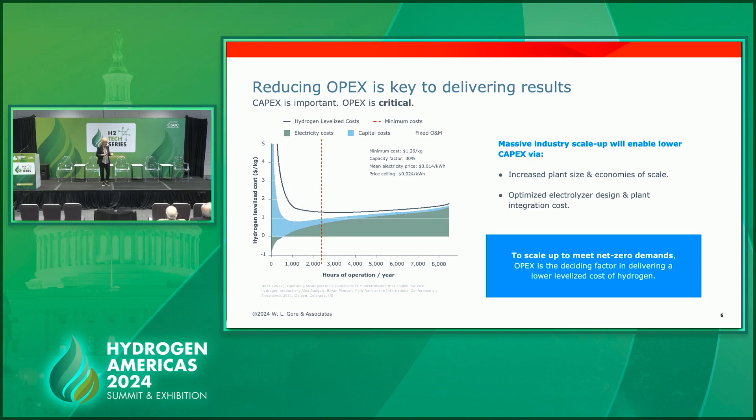On the operating side, what this graph depicts is that for just a year's operation — you see this red dotted line at about 2,500 hours — that would be a year's worth of operating an electrolyzer using solar energy as the renewable source. At that point, you can see the green in the graph begins to take over, and that energy cost begins to be the most significant thing in running the electrolyzer. As that system runs out to 8,000 or 15,000 hours, that energy cost continues to be the dominant force.